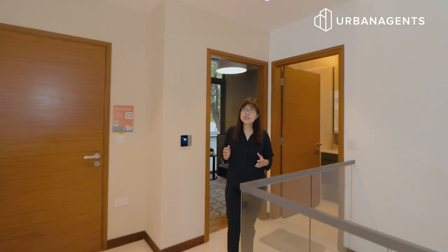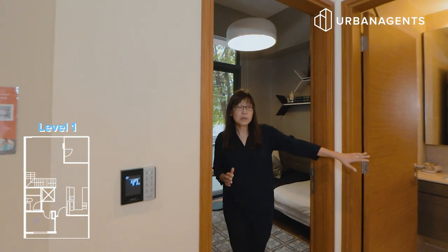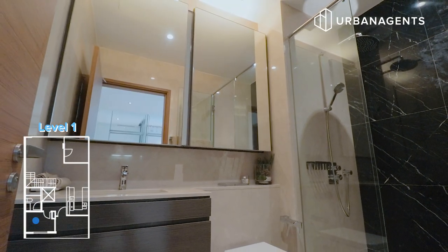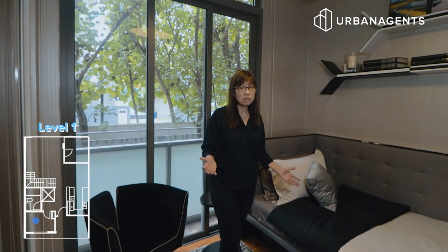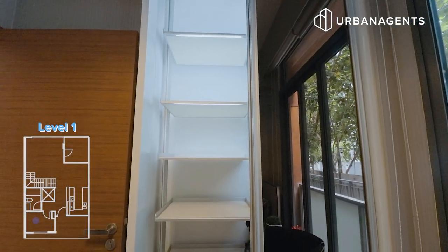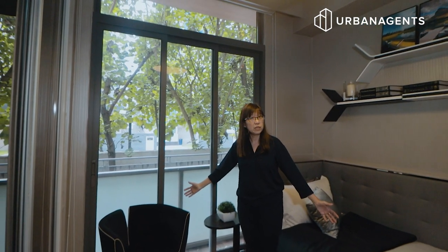Let's take a look at the first common bedroom. This is a common bathroom which is just beside this room — it gives you an en-suite feeling. This room is perfect for either your granny or your guests. With built-in wardrobes and high ceilings, this is a very spacious room to be living in.